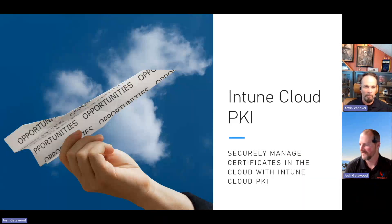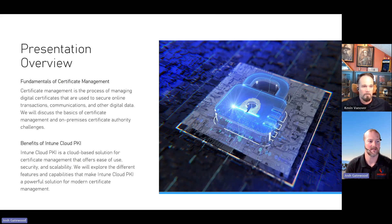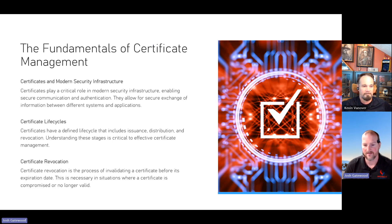Intune Cloud PKI is the ability to have certificate management directly from the cloud. This new Intune Suite add-on is exciting because certificate management is probably the hardest thing we do in Intune — even harder than Autopilot hybrid join off-domain — partly because of the line-of-sight requirements. Cloud PKI allows certificate management as a cloud-based solution, so there aren't the same underlying infrastructure pieces to worry about.